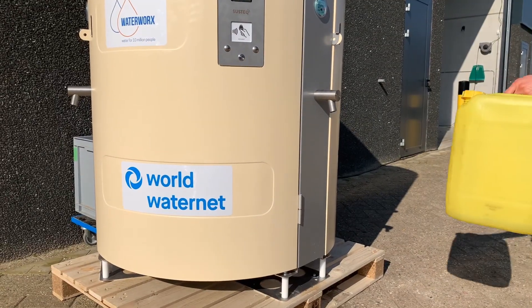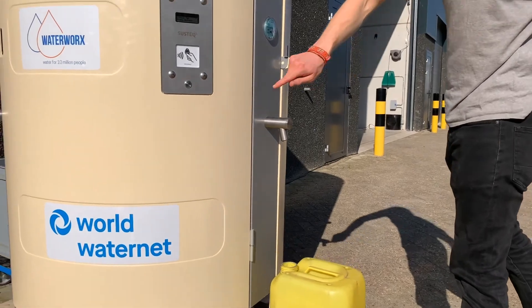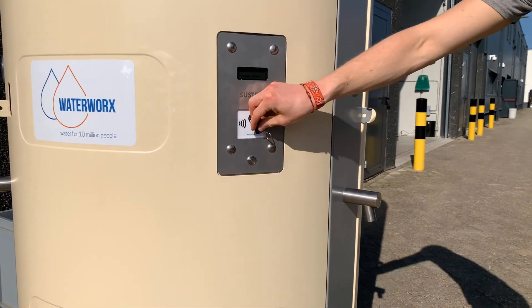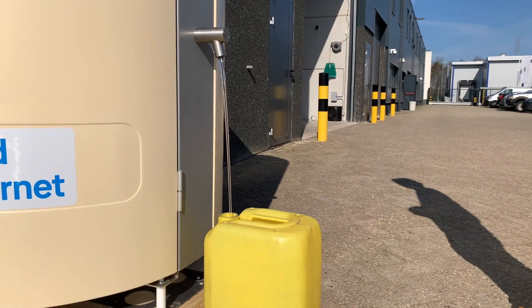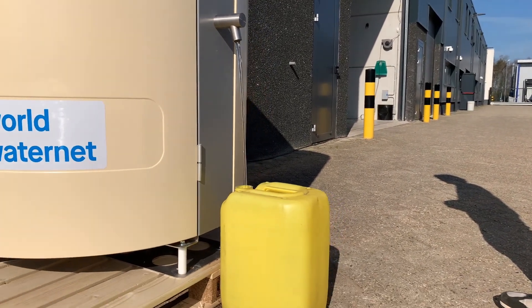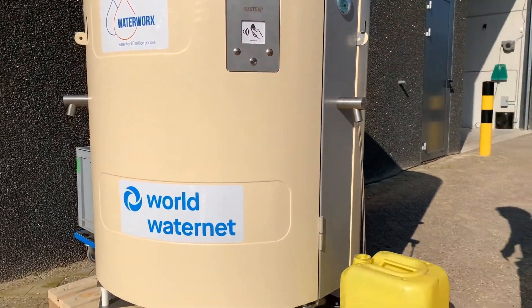Allow us to demonstrate. Hold a prepaid token against the integrated transaction module and press the button. It will indicate your credit balance and automatically fill your container or jerrycan until the button is pressed again. It is as simple as that.